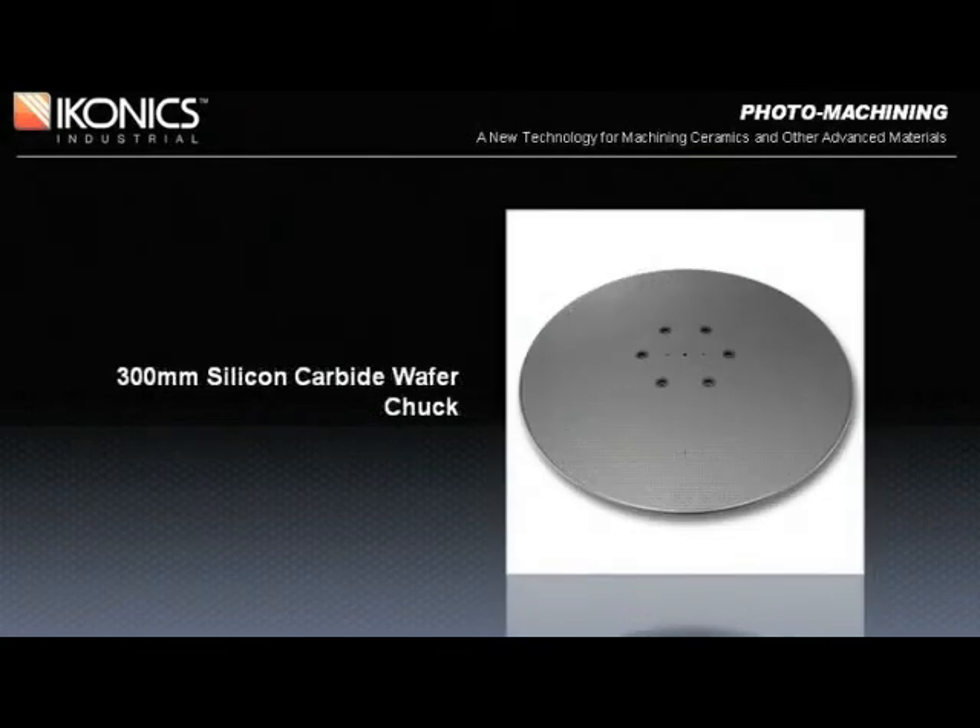This is a 12-inch or 300-millimeter production silicon wafer with several thousand 500-micron diameter, 75-micron high mesas. No other machining technique could produce this as quickly and uniformly as photomachining. The machine depth control is within 5 microns across the entire 12-inch surface.